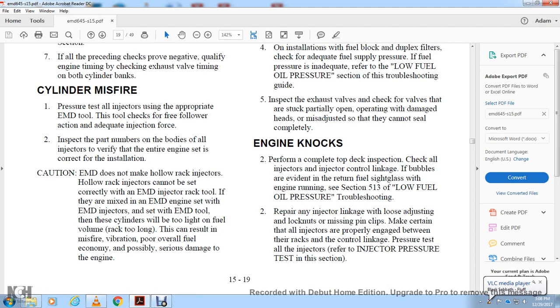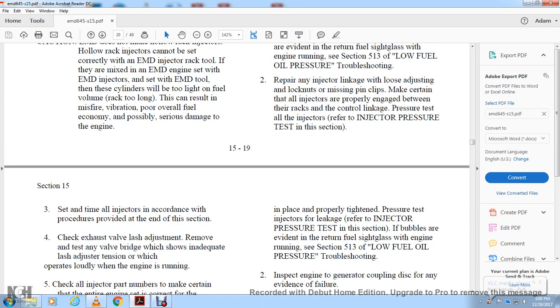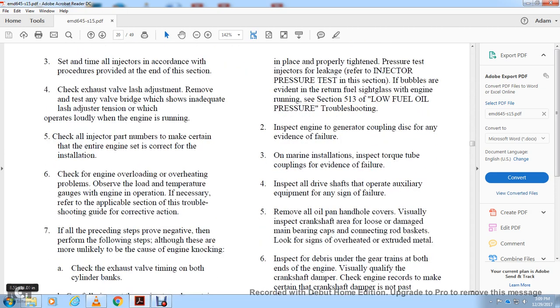Repair injector linkage for loose adjusting — lock up with missing pins. Pick out kill lips and make certain all injectors are properly engaged between the racks. Pressure test all injectors and refer to the injector pressure test section. Set all injectors according to the procedure at the end of this section. Check exhaust valves for proper adjustment — remove and test any valve bridge that appears to lack proper adjustment, particularly if it operates loudly with the engine running. Check all injector part numbers to make sure the entire engine set is correct for the installation.